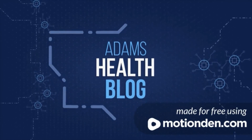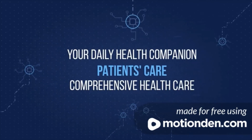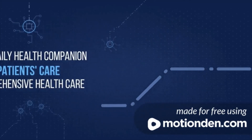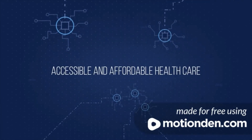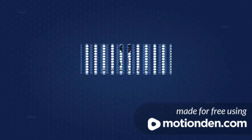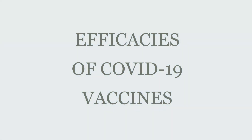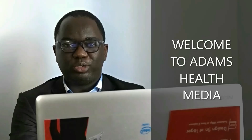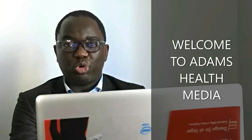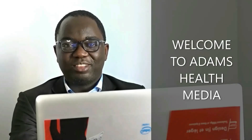Thank you for joining us. Hello everyone, thank you for joining me at this hour and welcome to Adams Health Media, where you receive information about health, health education, innovation in health, research, and so on. And lastly, about you, about your health status. That is all this channel is about. Welcome once again.